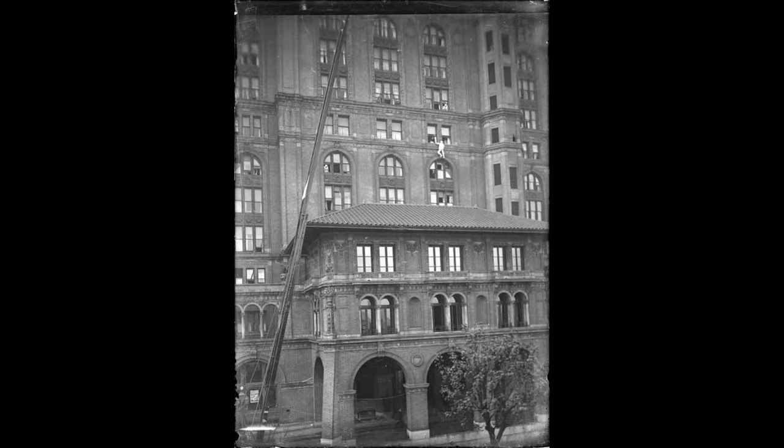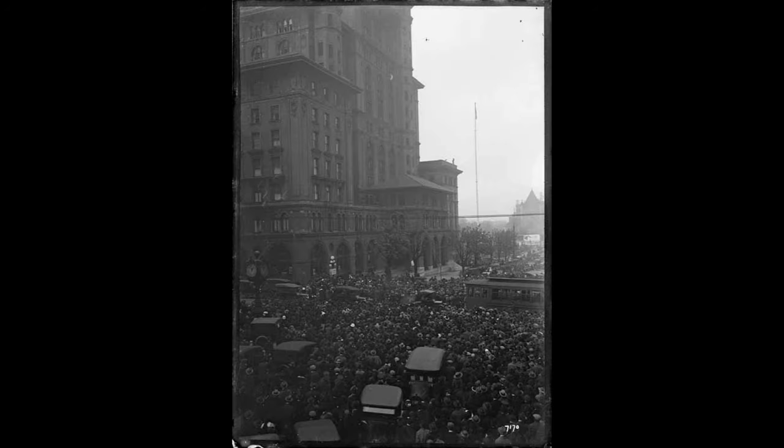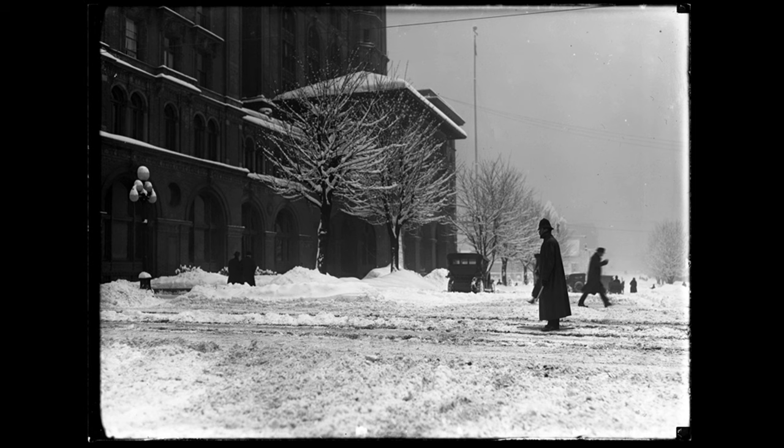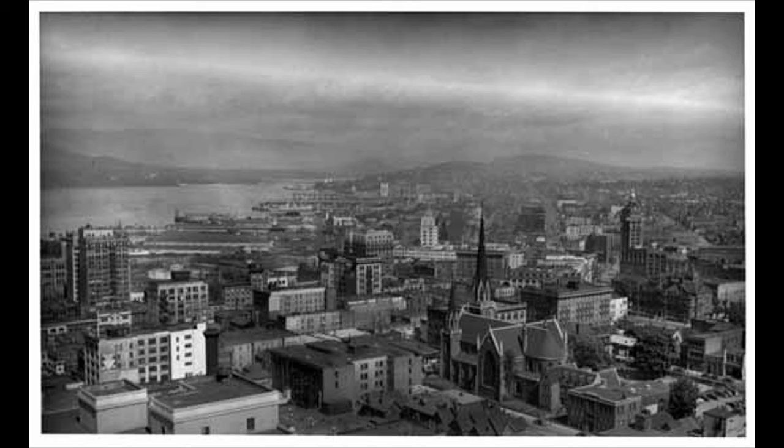Here is a man climbing the outside of the hotel as a huge crowd watches. Then he unfurls a poster encouraging everyone to buy victory bonds to help fund the First World War effort. The second Hotel Vancouver was the leading hotel in the city, which continued to grow and fill in. Between the First and Second World Wars, Vancouver became Canada's third largest city, passing Winnipeg in 1931.